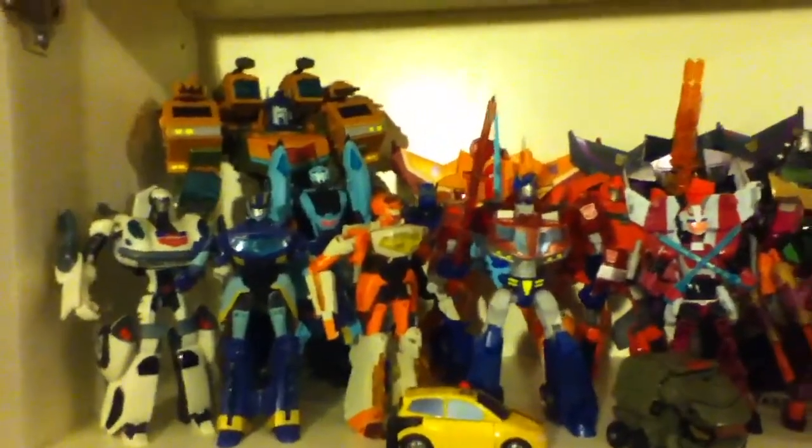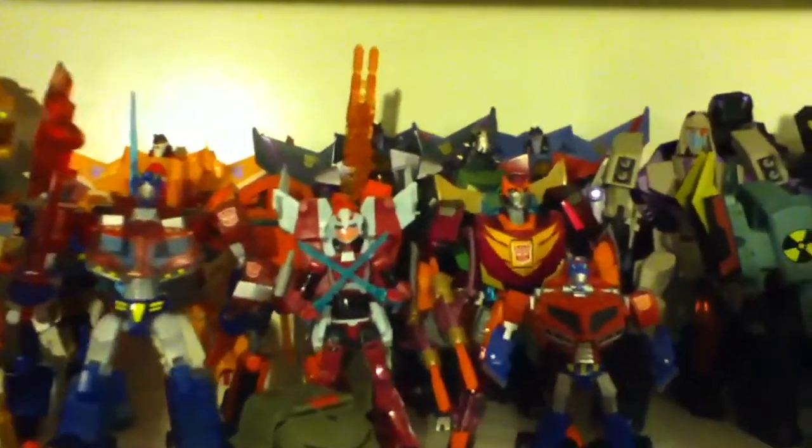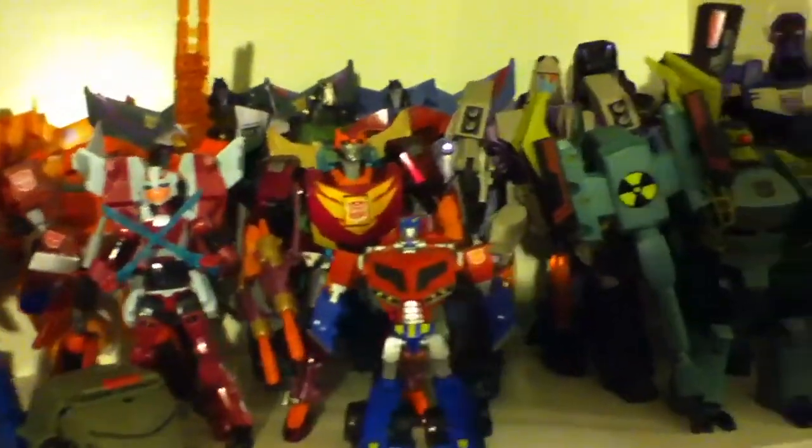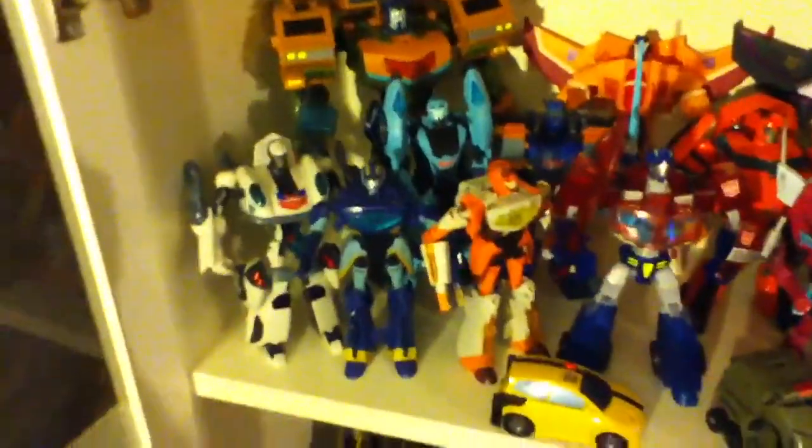A lot of it for me is just whether I like the characters or not. And so I got into Animated — pretty much a couple of years after that show ended, I started watching Animated. Never thought I would like the show or the figures, but I was wrong on both. Because the show was great, and the figures were really, really good — just articulation, show accuracy — all that was pretty amazing with the Animated lines.